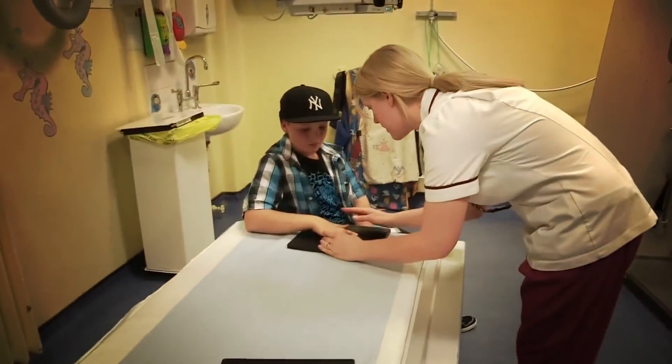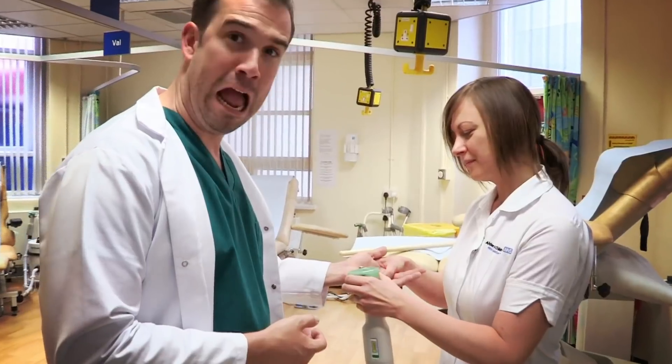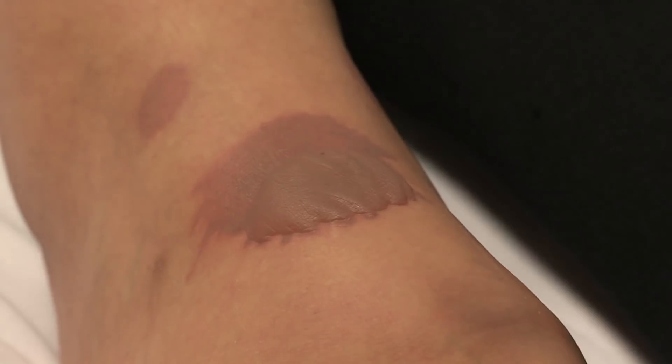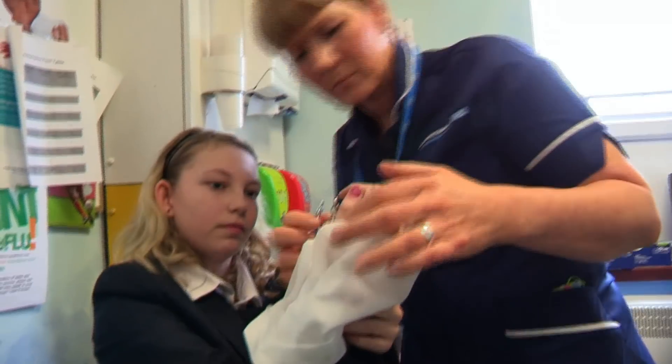We're hitting part of the hospital you haven't seen before. Today we're in the Burns Aftercare Clinic. On Operation Ouch, we've seen our fair share of burns, scrapes, cuts and all sorts of gory bits. But what happens afterwards?